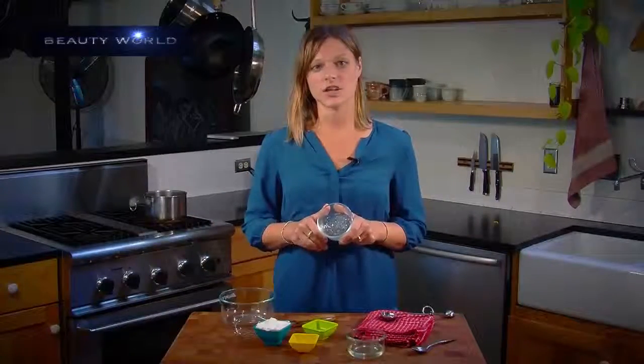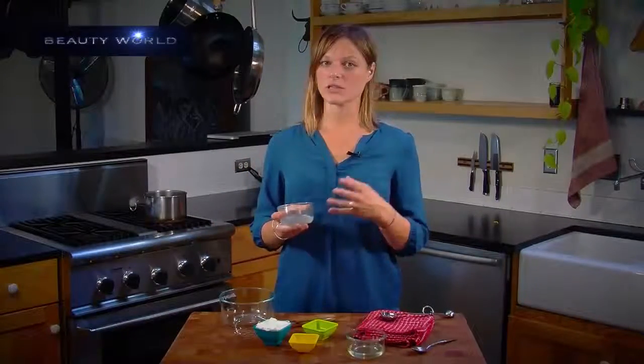First, we start with aloe vera gel. Aloe vera gel is an extremely calming ingredient. It includes anti-inflammatory and anti-allergenic properties, which means if you suffer from acne, psoriasis, eczema, or any kind of skin inflammation problem like that, this is going to be your ally.